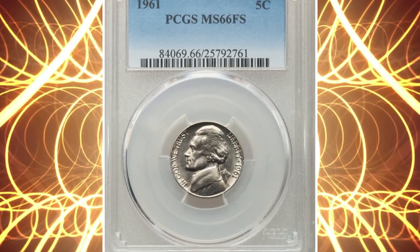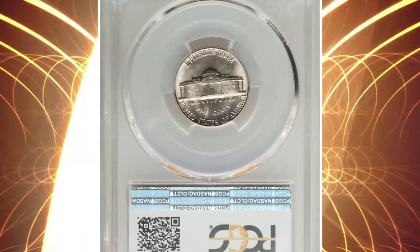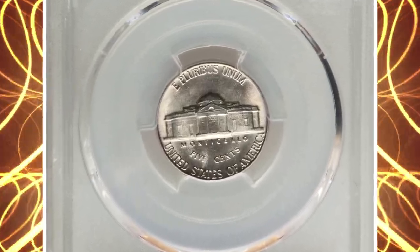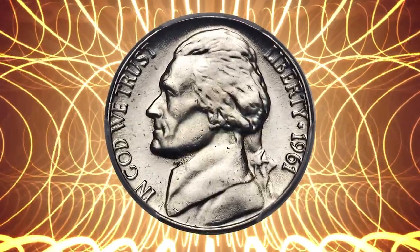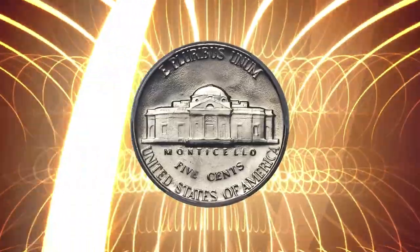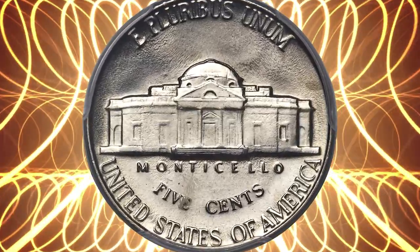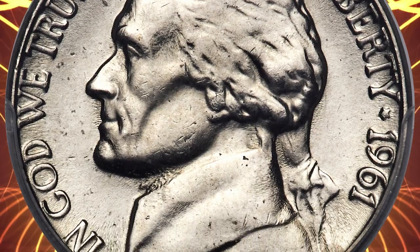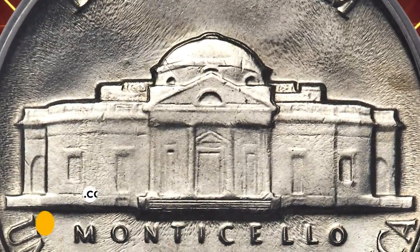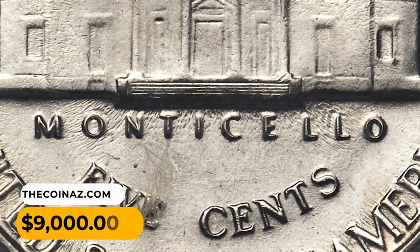Number 10: Another five-cent piece — a 1961 Jefferson nickel in MS-66, also with full steps. The coin displays satiny nickel-gray luster and sharp definition of Monticello, despite metal flow lines in the fields from die wear. It is extremely difficult to locate a 1961 nickel in MS-66 with full steps; the PCGS population of MS-66 gems is comprised of only six pieces with none numerically finer. This specimen was sold for $9,000.